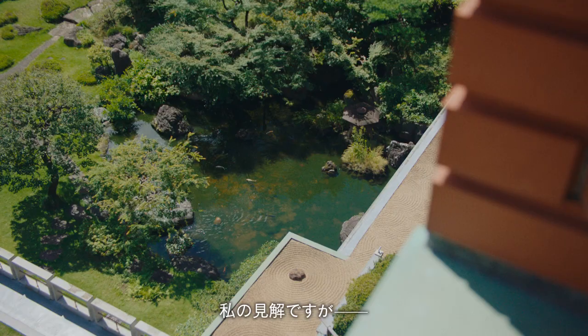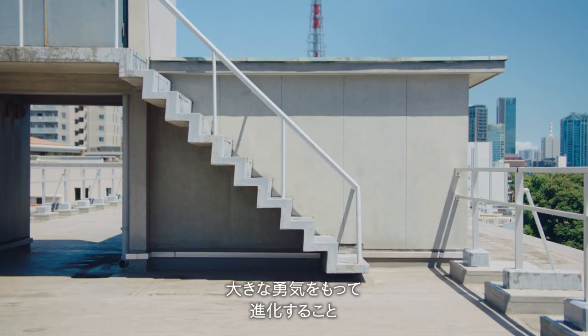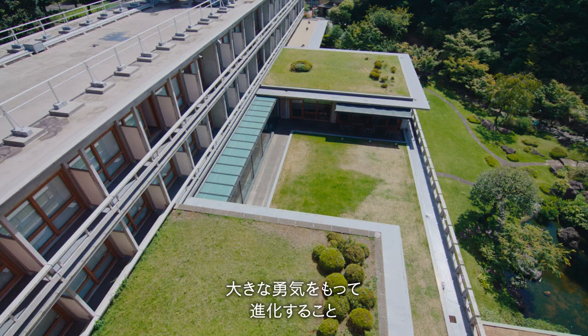I really do think that the secret of Japanese architecture is to evolve with courage — very brave — but at the same time keeping the poetic and subtle tradition.